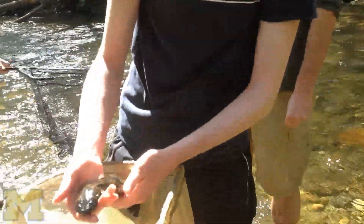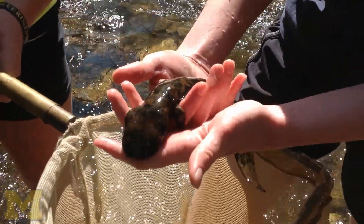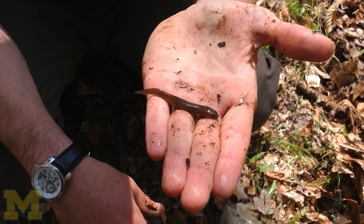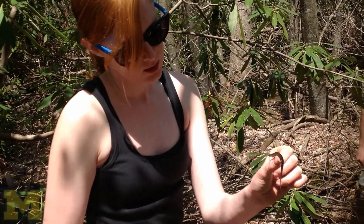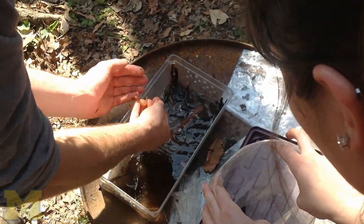One of the other students described it as feeling like muscular jelly — the infamous hellbender. When we came back and gathered them all together and looked at them, it was really amazing to see all the different species found in these different sections.